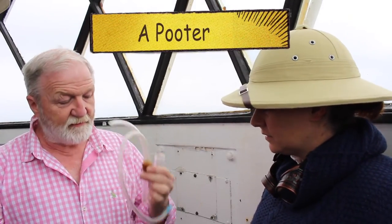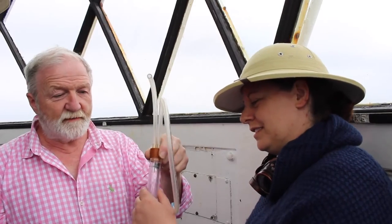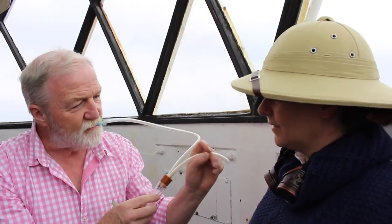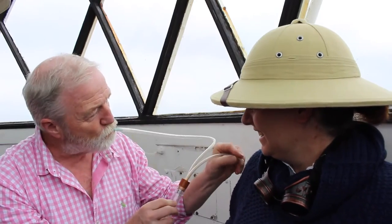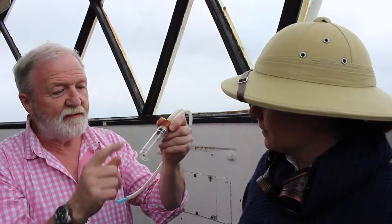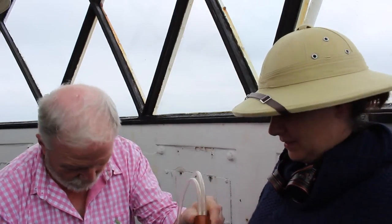The other thing I want to carry is a pooter. I haven't seen one of those before. So a pooter is a very useful device for catching insects. You suck this end here — like this — and if you had an insect, an ant or something, I would get that in there. And that doesn't hurt the insect. They fly up the tube and end up in here.